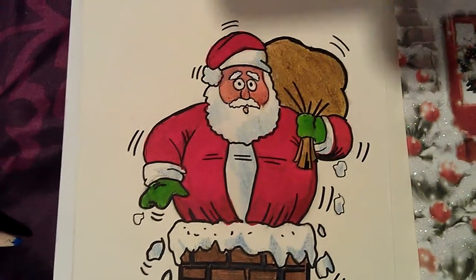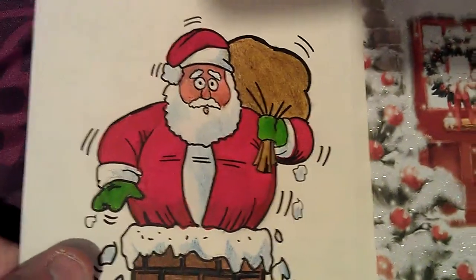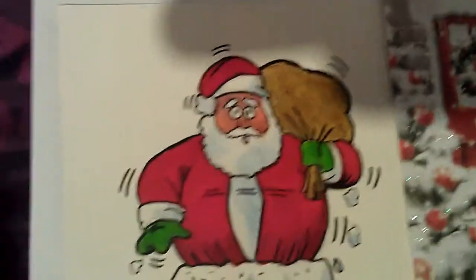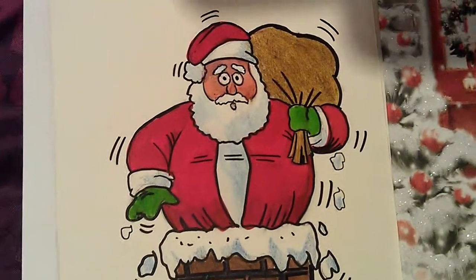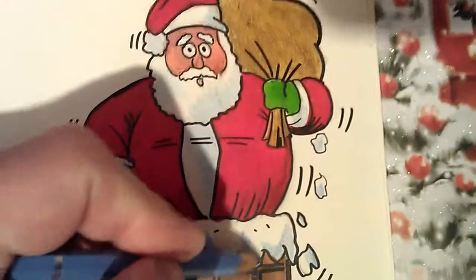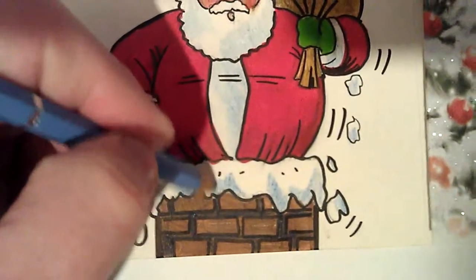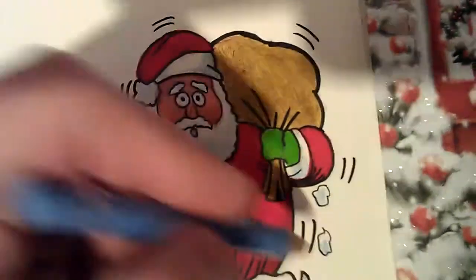I've just been writing a few Christmas cards and this particular one is a lovely card. I decided to add a little drawing inside — Santa got stuck in the chimney. Quick drawing, didn't take long. I just saw the blank space on the card and all of a sudden my pens were out.